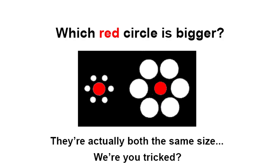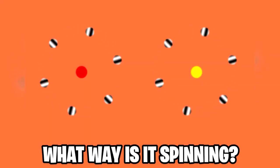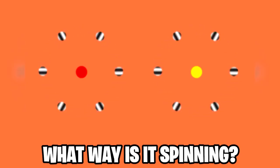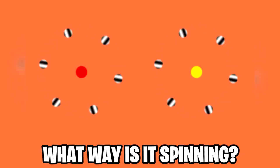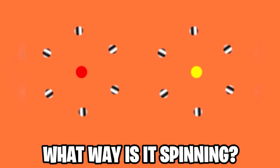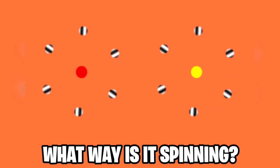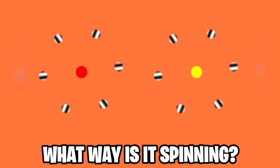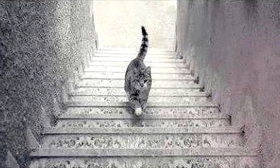We now have two circles spinning on the screen — this is a really confusing mind trick because you can't figure out which way these circles are actually spinning. If you try to look at which way one circle is spinning, it just switches directions and starts spinning the other way. This is super weird.